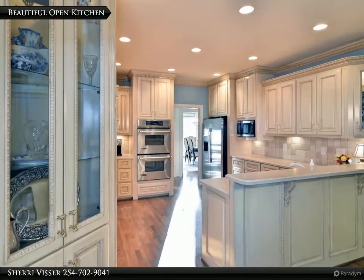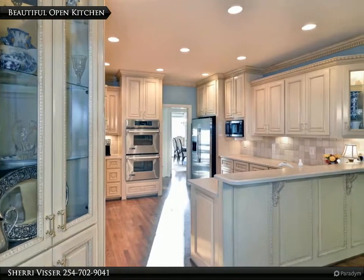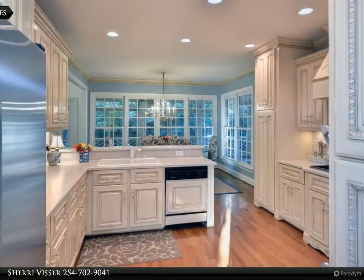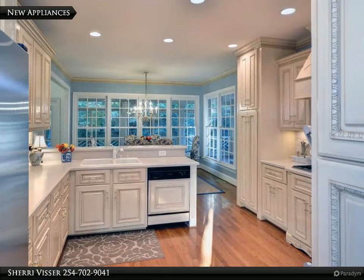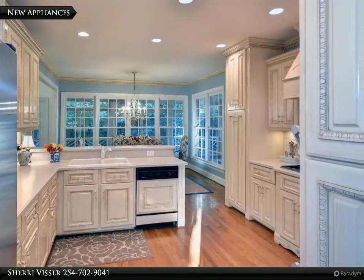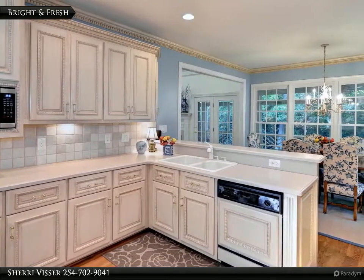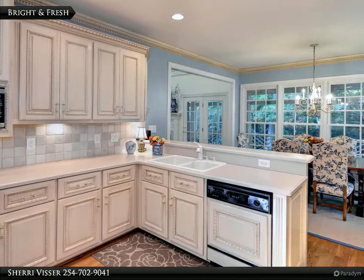This spacious kitchen features custom cabinetry. The home chef will appreciate new stainless appliances including double wall ovens. This kitchen offers a bright, fresh workspace with plenty of prep space and storage.